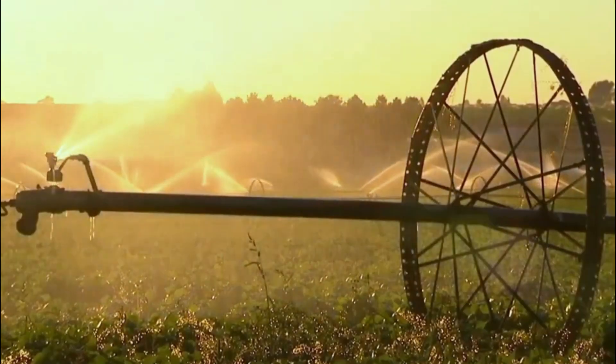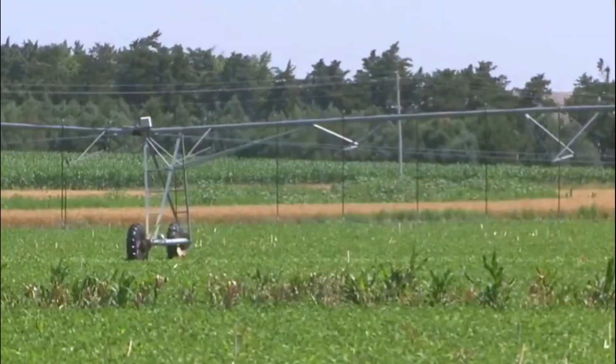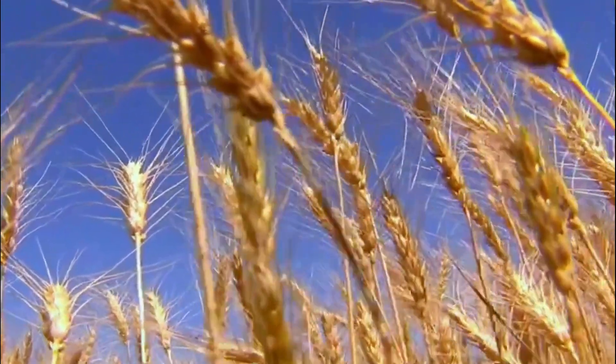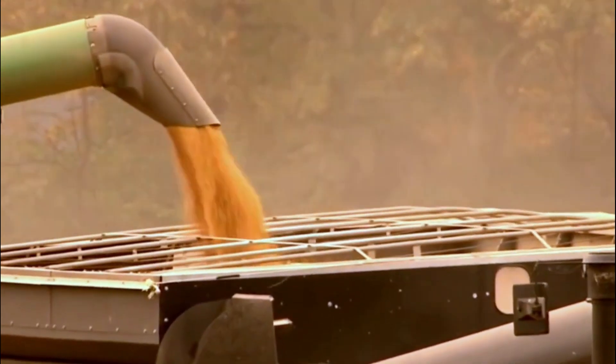2. Economic Impact. Modern agriculture machines technology has had a significant economic impact. It has made farming more efficient, leading to higher yields and profits. It has also led to the development of new machines, creating jobs and boosting the economy.